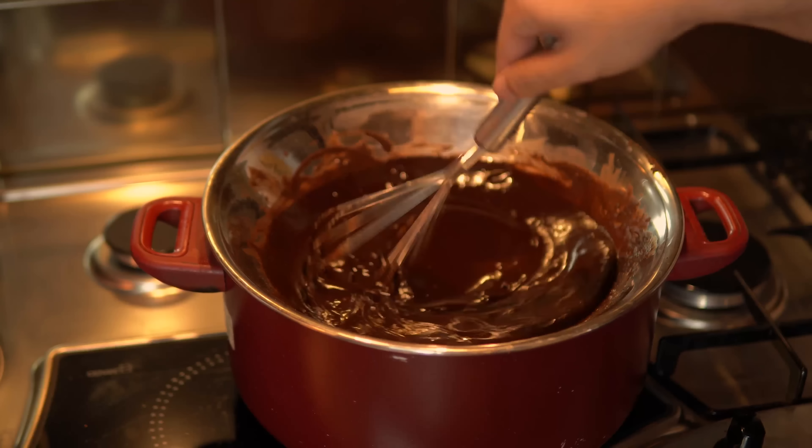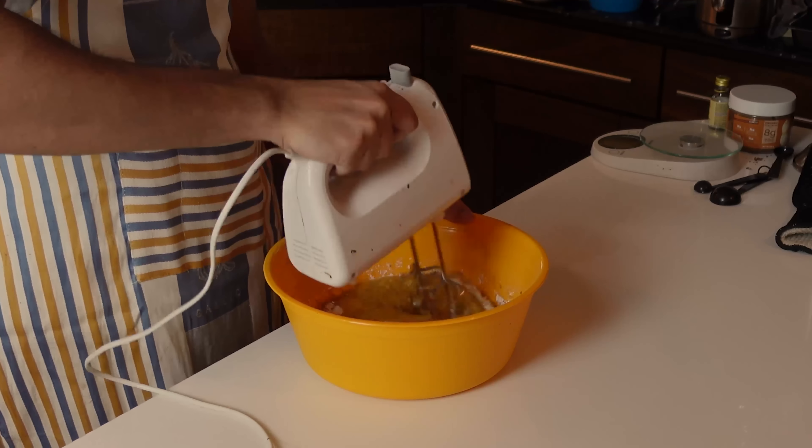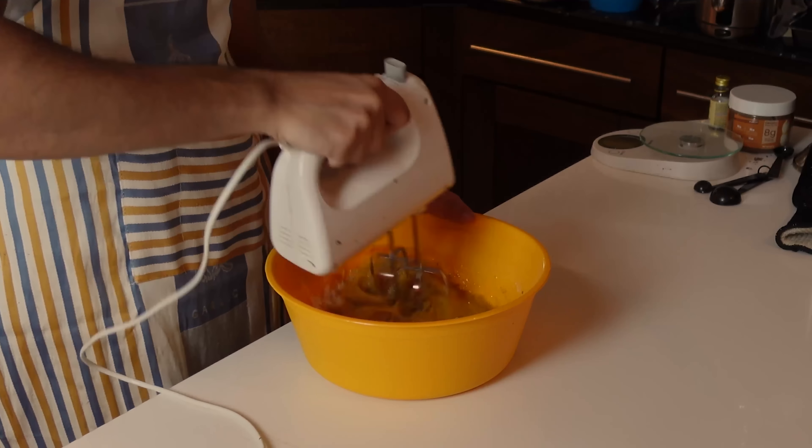When it is totally smooth, set it aside. Then add your eggs along with your fine white sugar, brown sugar and vanilla essence. Start beating your wet ingredients and keep going until everything is well incorporated. If you don't have a hand mixer, you can also beat it manually. It should be like pancake batter — keep going until it's a smooth, ribbon-like mixture. This is super satisfying to watch, by the way.